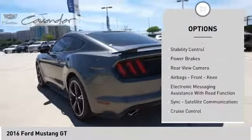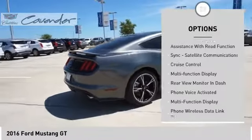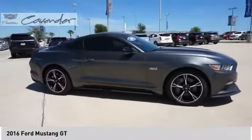Exterior entry lights. Traction control. Stability control. Power brakes. Rear view camera. Air bags. Front knee airbag. Electronic messaging assistance with read function. Sync.